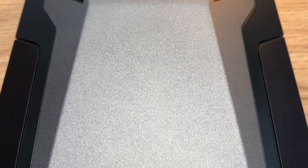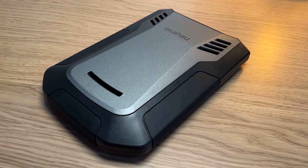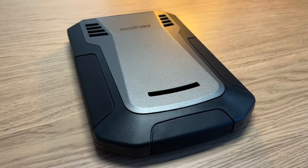Every leading AP manufacturer uses Ekahau as their tool of choice, and the world's biggest brands and events trust Ekahau for their wireless networks. For high-performing, reliable Wi-Fi every day, you need the speed and accuracy of your Sidekick.